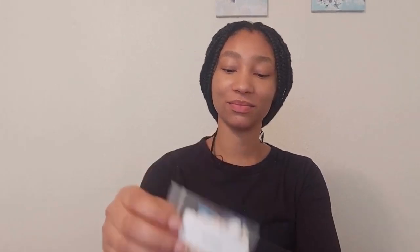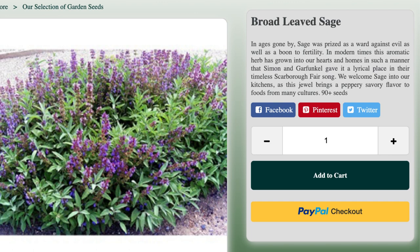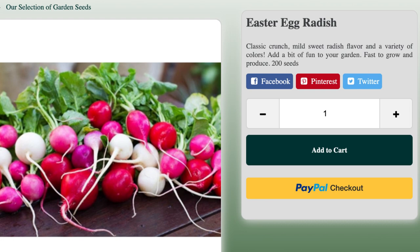The next variety I got is the sugar pumpkin. Then I got broadleaf sage. Next is the Easter egg radish, followed by the white icicle radish.